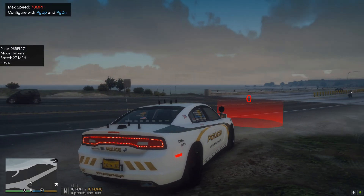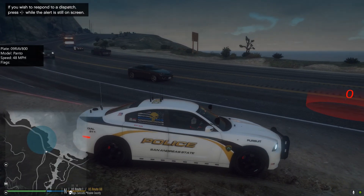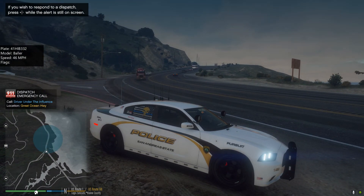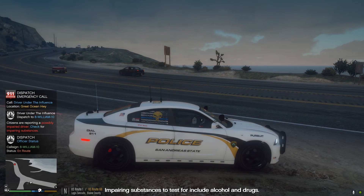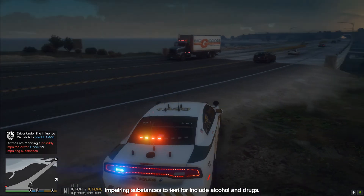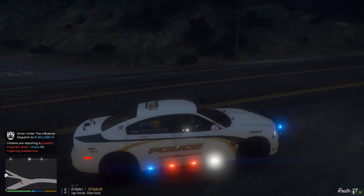Let's throw up our radar out here on the road and see if I can remember how to move this — there we go, that's about right. Dispatch is calling unit 8 William 10: citizens report a DUI on Great Ocean Highway. Alright, we're not getting any luck here on radar. Dispatch, show me responding. 10-4, copy 8 William 10. We're going to see if we can catch up to that drunk driver. Supposedly just passed us.